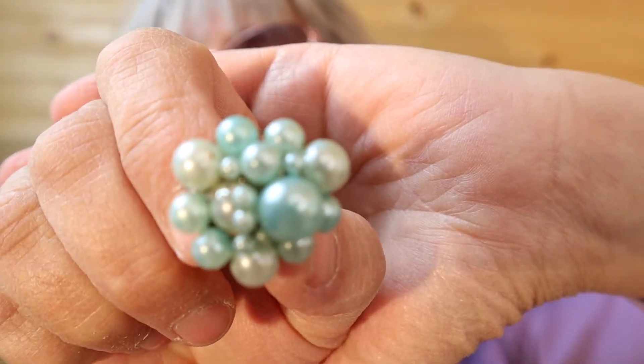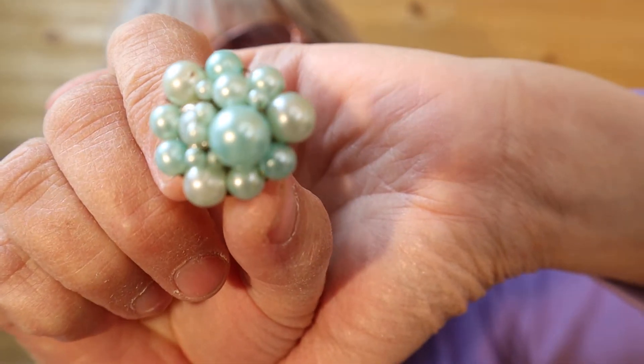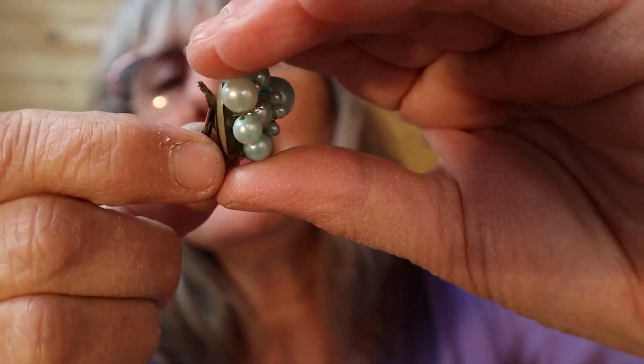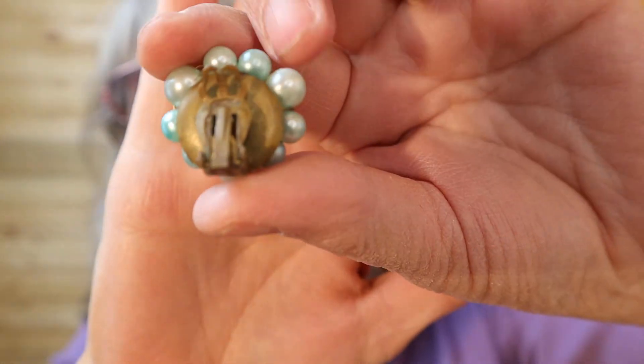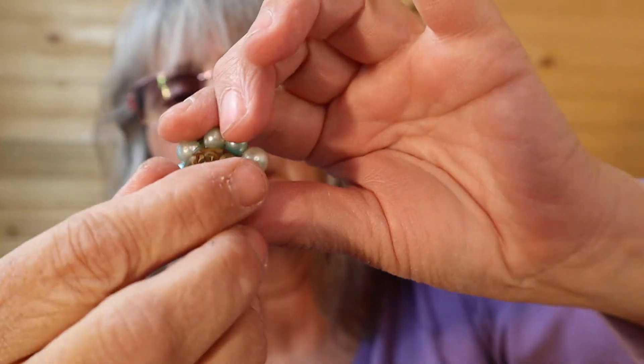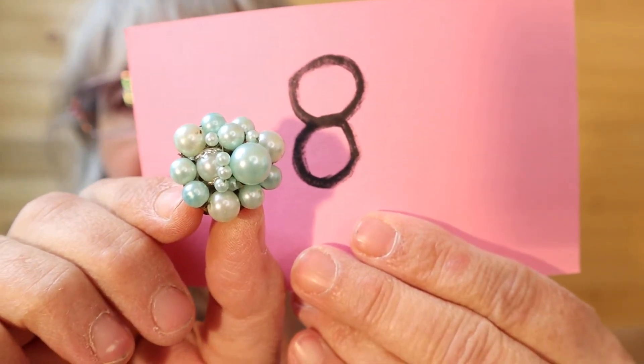These ones are quite an age. I'm not sure if the back was repurposed to make these, but the cluster of baby pearly blue — I like these. I'll show you the back so you can see the age of them. Number 8.